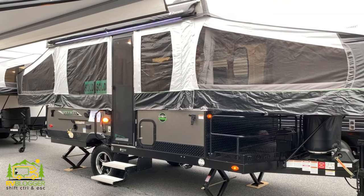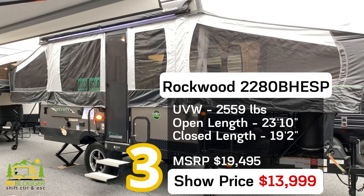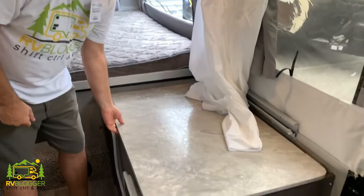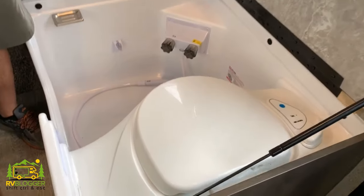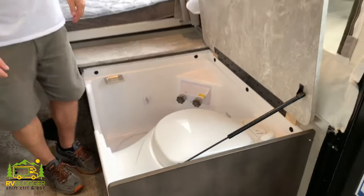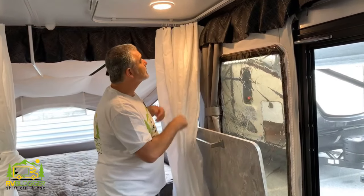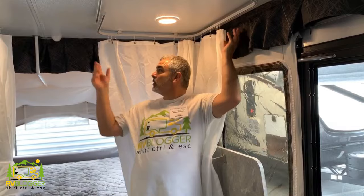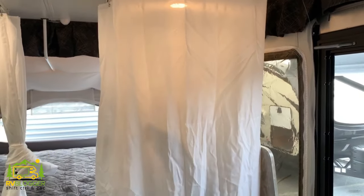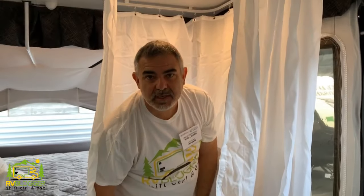We're inside a Rockwood ESP pop-up camper — this is the 2020 version of their off-road pop-up. It's an awesome camper with a lot of space and it also has a bathroom. This one has a little different bathroom design: a lid that lifts up for the commode, shower controls down low. You grab the shower curtain, close it up, and you can take a shower inside the wet bath. Not a bad setup — it's always great to have a shower.